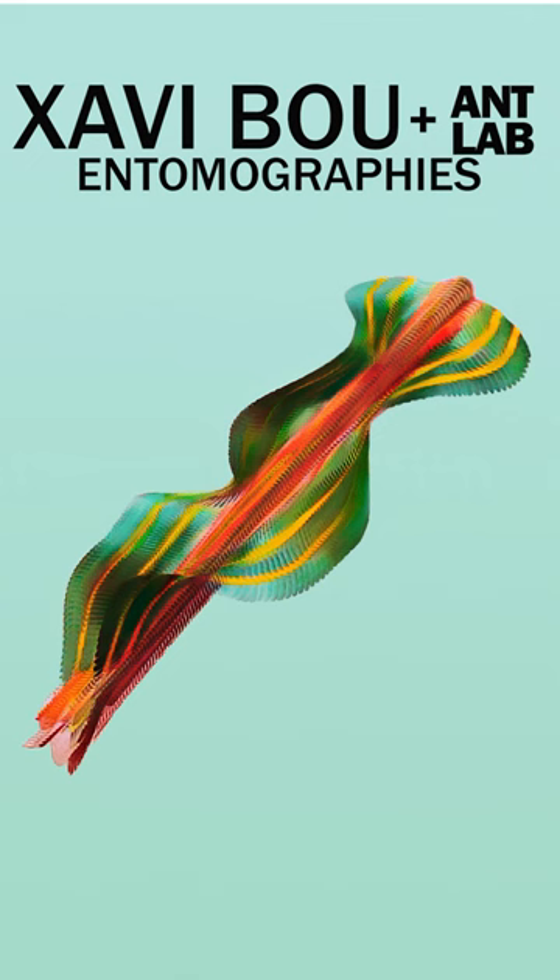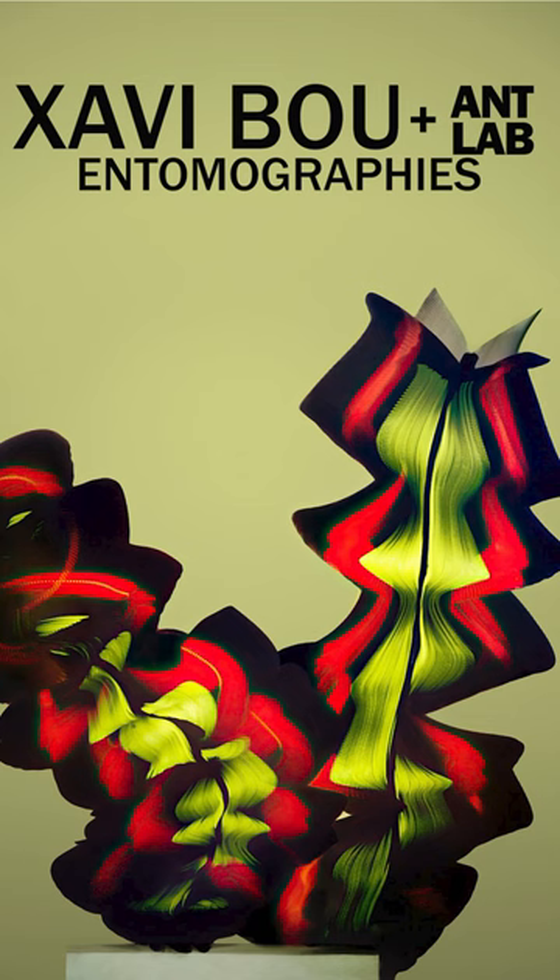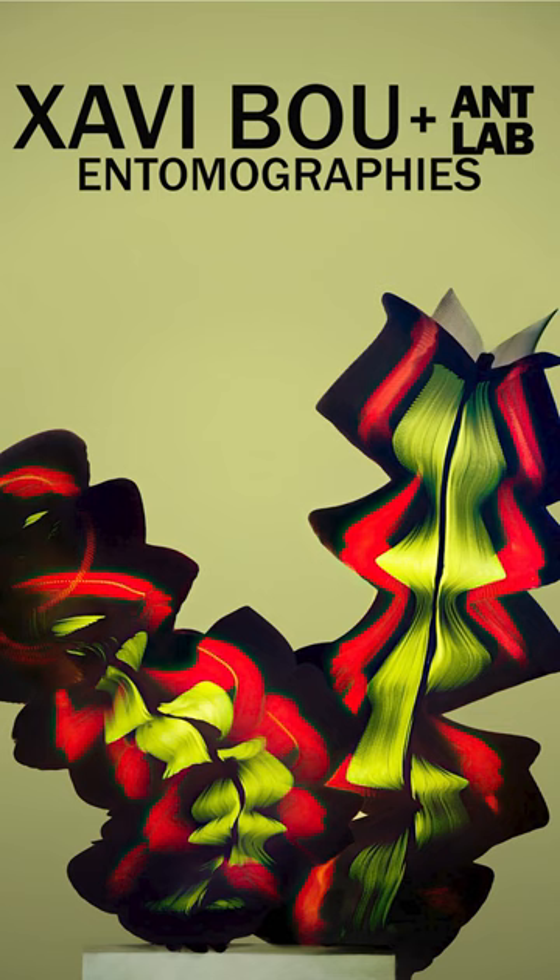His goal as an artist and my goal as a scientist are really the same, in that we both want to give people a new way to see and appreciate the natural world. I hope these images we created do just that, and that they showcase insect biodiversity in a new way.